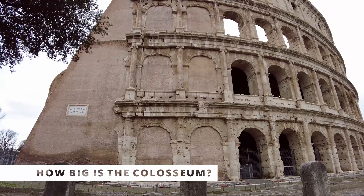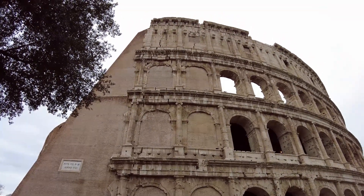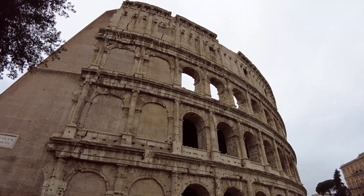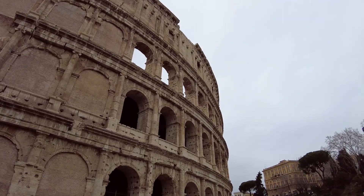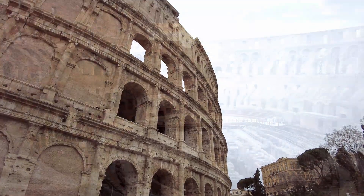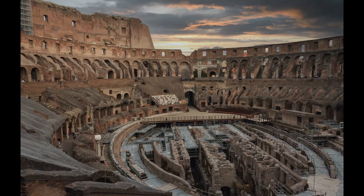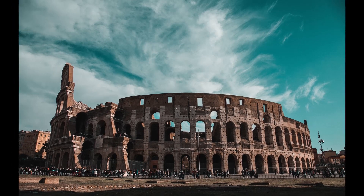The Coliseum was the largest amphitheater that the Roman Empire ever built. This big structure was 187 meters long, 155 meters wide, and 48 meters tall, with an oval shape like an egg. It occupied an area of 24,000 square meters.